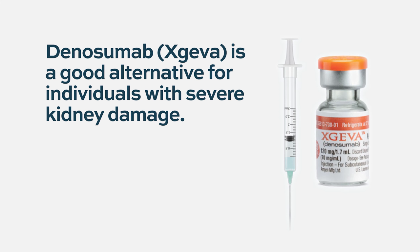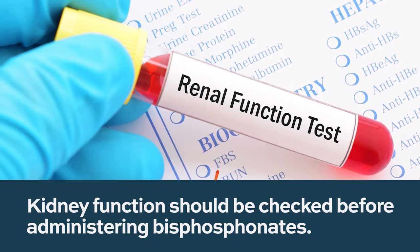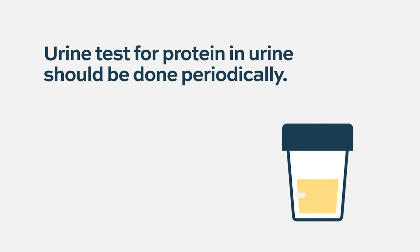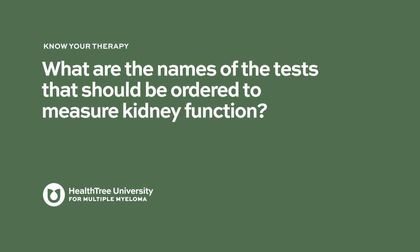Before receiving bisphosphonate therapy, I always check kidney function. Other important tests are calcium level and vitamin D level, since a drop in calcium is one of the side effects. Patients may need calcium supplementation. Vitamin D is also important for bone integrity and is checked so it can be replenished — patients frequently need maintenance vitamin D. I also check a urine test to look for proteinuria or albuminuria.